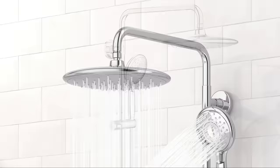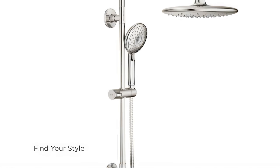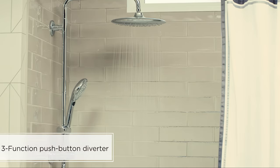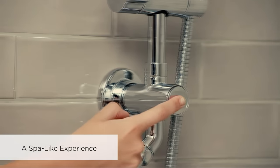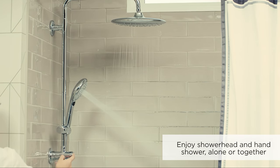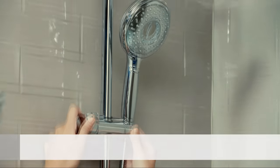Further enhancing convenience, the Spectra Versa includes a 15-inch shower arm and a push-button diverter to effortlessly switch between the shower head, handheld, or both — although it's good to note that using both the rainfall shower head and handheld at the same time will reduce the pressure overall.